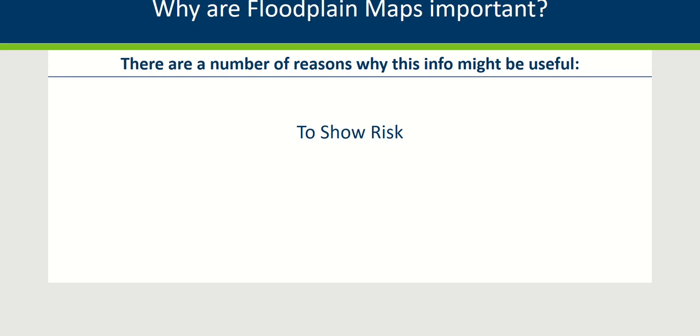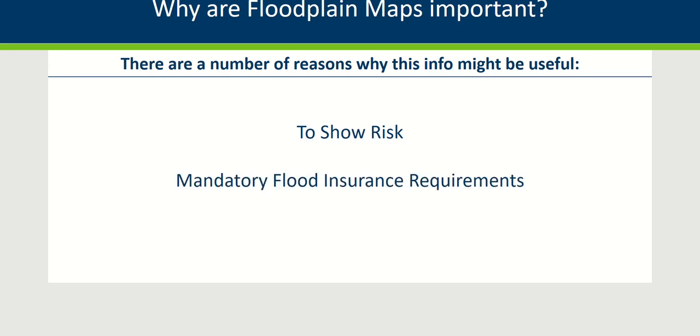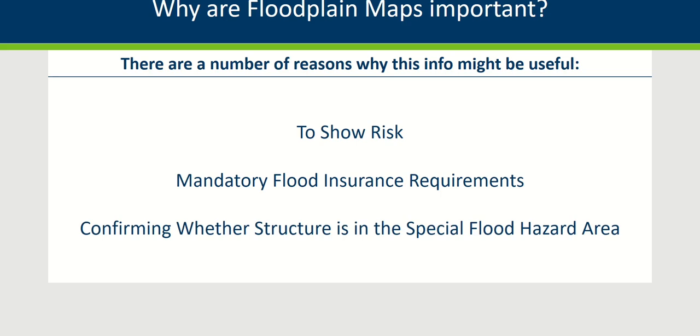These maps are also important for buyers and sellers of real estate. If there will be a federally backed mortgage or loan, flood insurance is mandatory for structures located in or touching the Special Flood Hazard Area. Lenders usually automate the process of checking these maps, so a homeowner might want to confirm that their house is indeed in or touching the Special Flood Hazard Area.